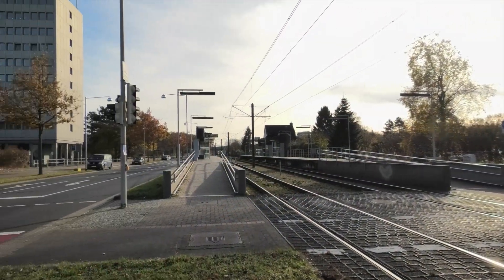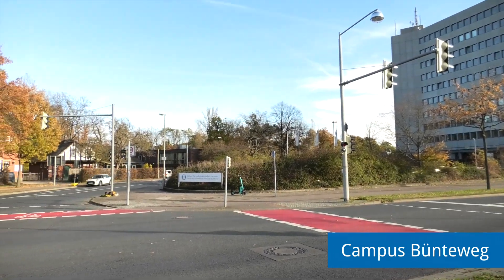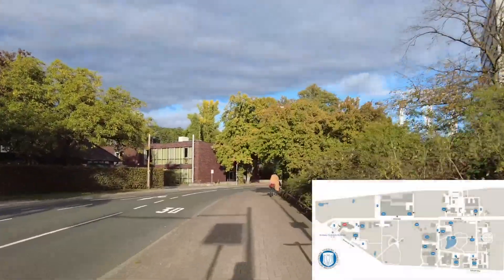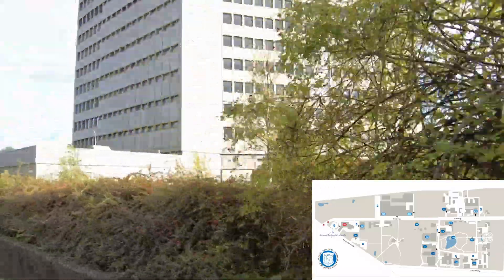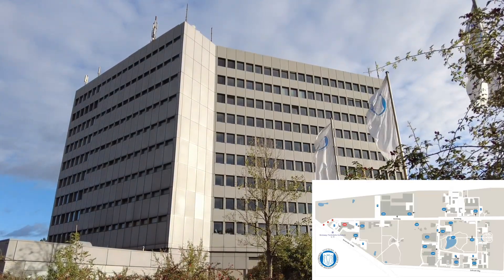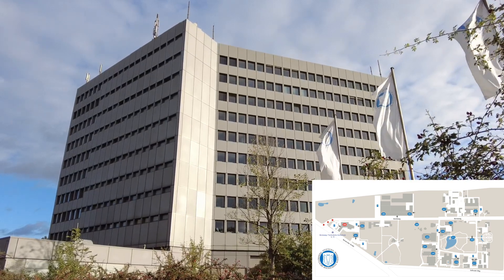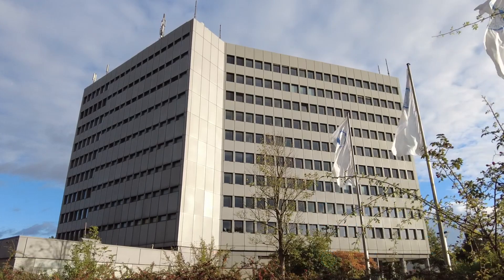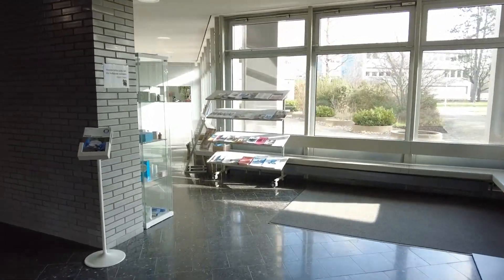At the train stop Bunteweg Tierärztliche Hochschule, you will get off Line 6 Messe Ost and find the entrance to Bunteweg on the opposite side of the street. The first building that catches your eye at Bunteweg is the large grey administrative building, the TiHo Tower. This is where the entire university administration is located. Here you can find the Department for Student and Academic Affairs on the first floor, which is the contact point for questions regarding the organisation of your studies and examinations.